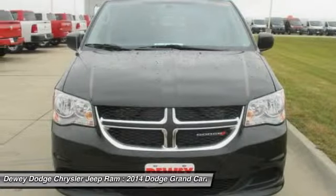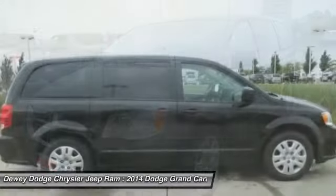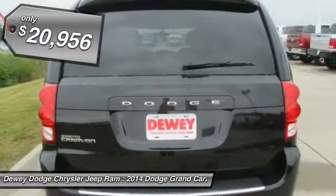Its vast interior is widely praised with an innovative seating arrangement, versatile cargo storage, and enough entertainment features to keep the kids entertained on road trips, and is priced below $25,000.